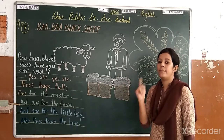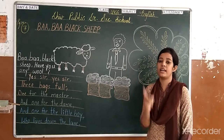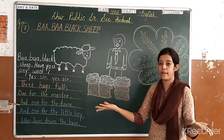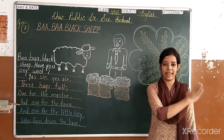Baba Black Sheep, have you any wool? Yes sir, yes sir, three bags full. One for the master and one for the dad. One for the little boy who lives down the lane.